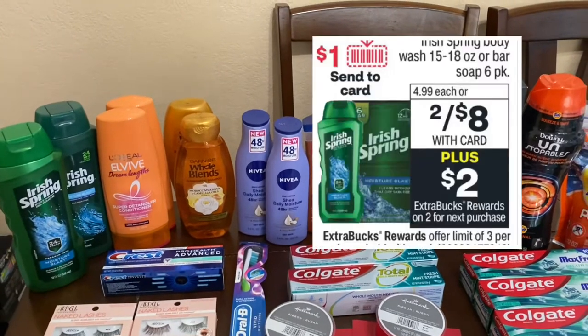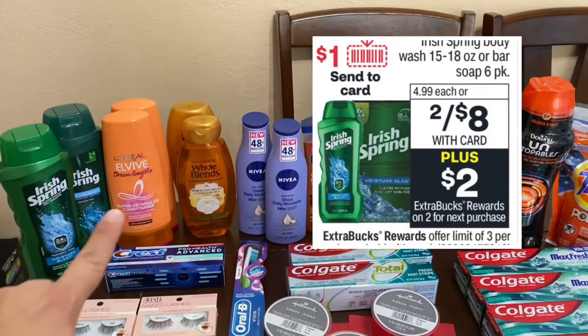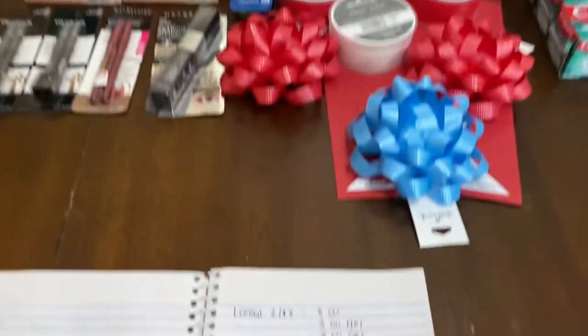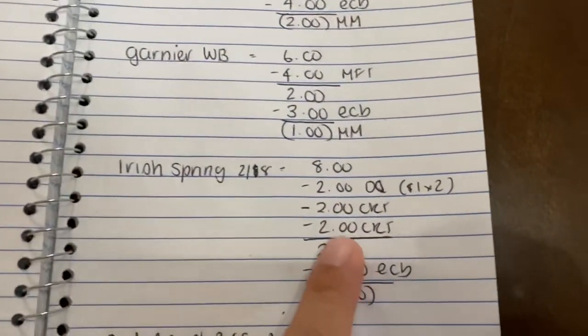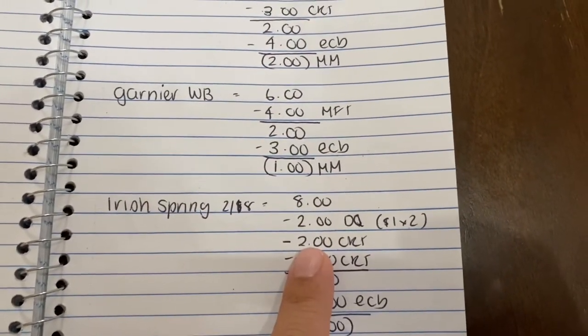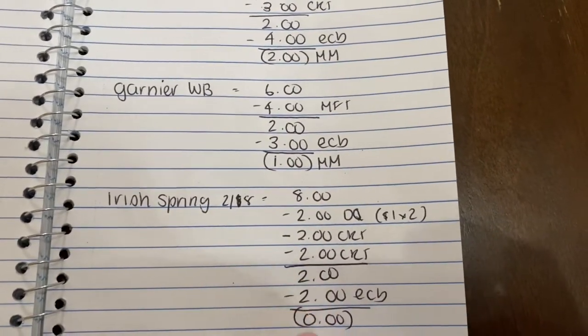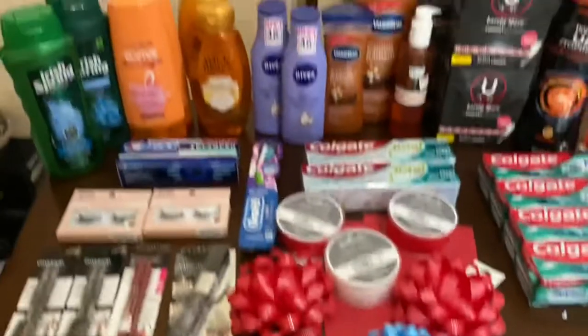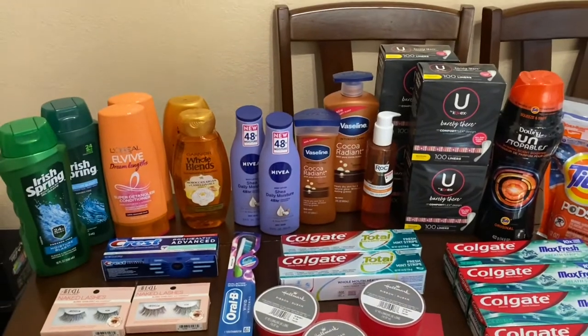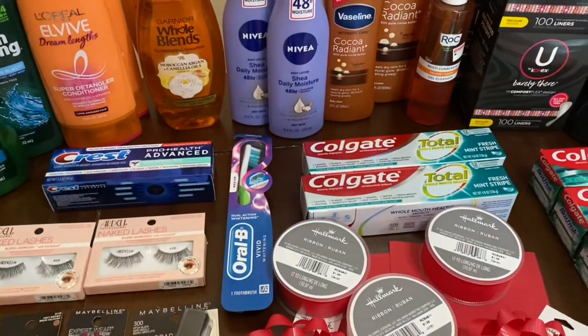Then I did the Irish Spring deal — they are two for $8 and when you buy two you get a $2 extra buck. I purchased two, it came to $8. I had two $1 digital coupons that came off, and I also had two $2 off 2 Sierra Tees that I was able to use. So I paid $2 and got the $2 back — worked out to be free for those two Irish Spring, which is amazing.